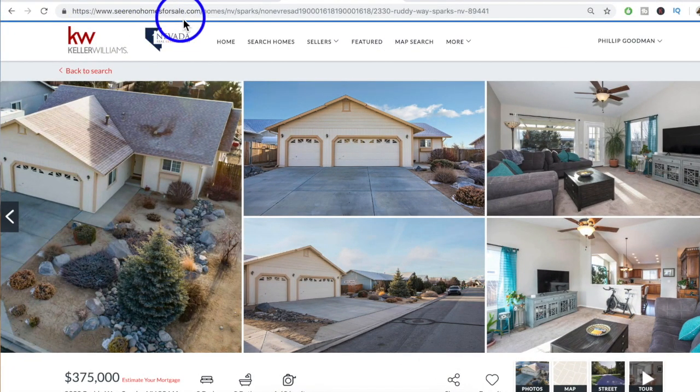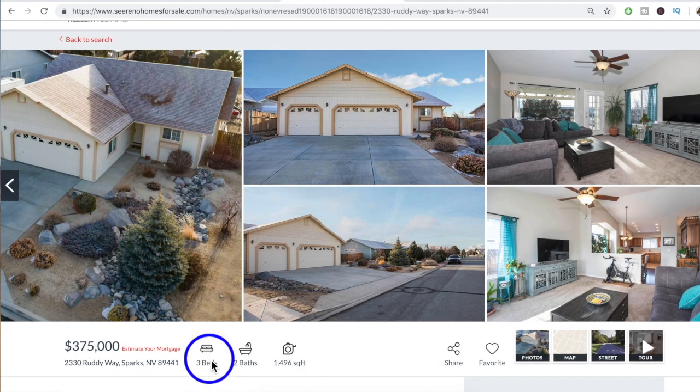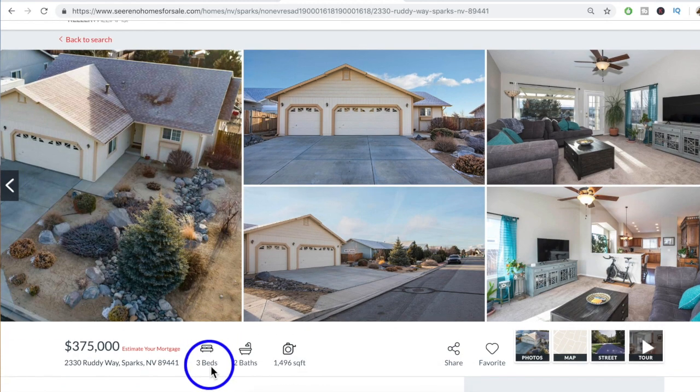It's way too soon to say that we're seeing a shift from a seller's market to a buyer's market. Here we are on our website, serenohomesforsale.com, looking at our featured property of the month: 2330 Ruddy Way. Technically Sparks, but it is Spanish Springs.